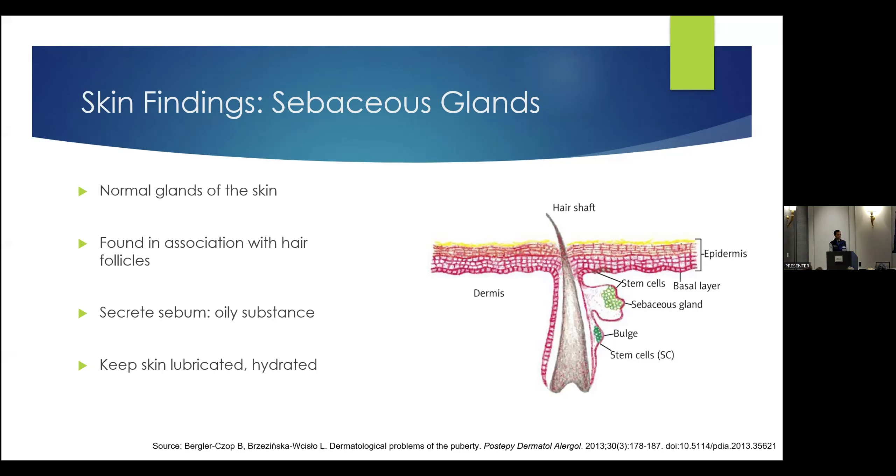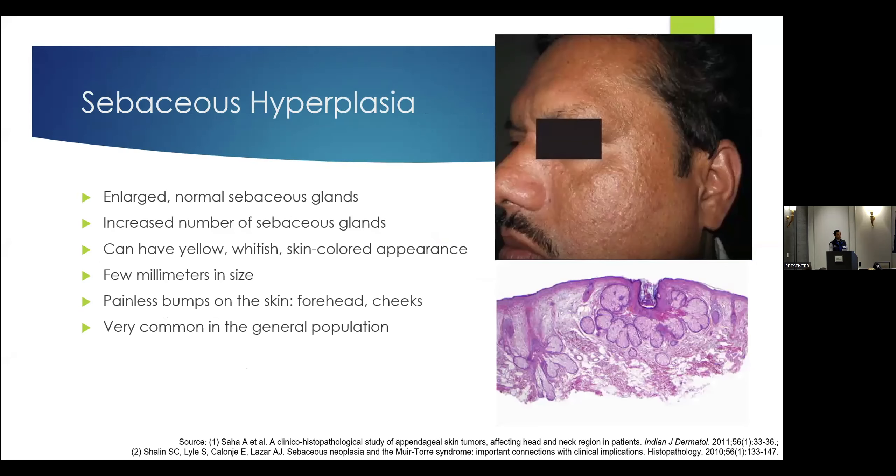Sebum is that oily substance sebaceous glands secrete. These glands are attached to hair follicles, so basically every place on your body where you can see a hair shaft, there's likely a small sebaceous gland or more associated with it. They do play an important function, but sometimes they sort of go overboard. There are some patient pictures included here — none are my patients, but all from the medical literature — so people can know what to look for. And it's important to know that all of these things happen in any skin tone, skin color, or skin type.